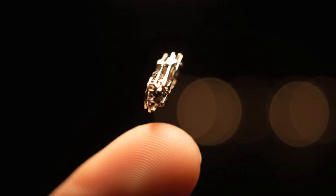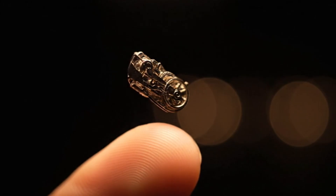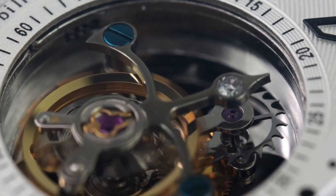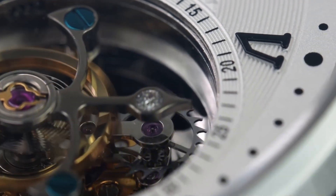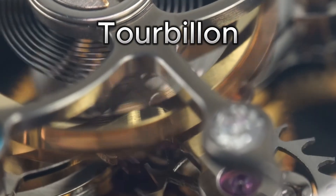Imagine a piece so small it fits on the tip of your finger, yet so complex it can cost more than a luxury car. And not only that, it constantly spins on itself in a dance that mesmerizes anyone who looks at it. It's called a tourbillon, and for many, it is the holy grail of mechanical watchmaking.